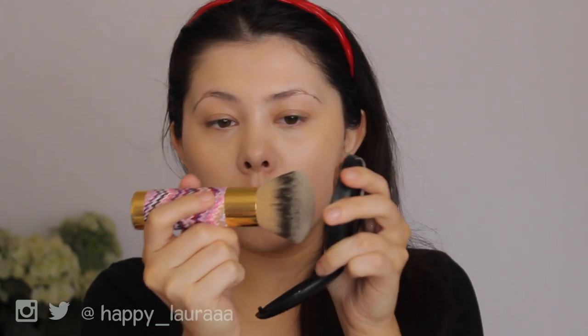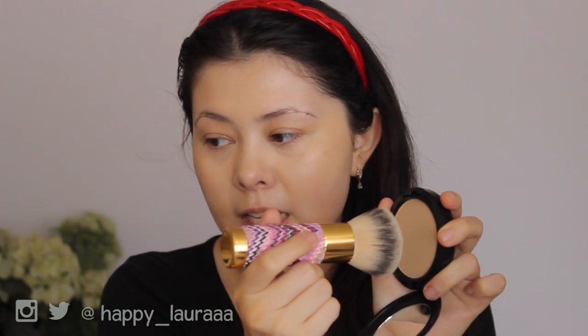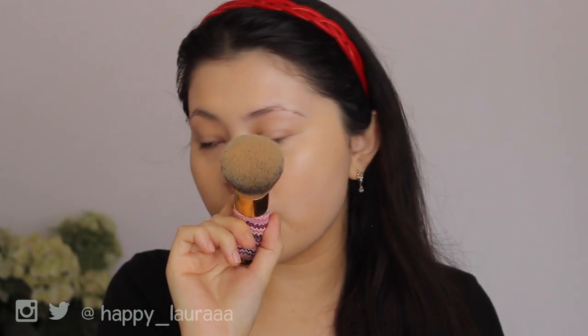I'm going to take NC35 MAC Studio Fix Powder and start applying that to my face. You don't want to swirl your brush into this product, or else you'll end up with way too much in one place. You want an even distribution. What I do is just tap my brush into it a few times — it picks up quite a bit of product — and then I basically just start tapping it onto my face, and then I'll start swirling.